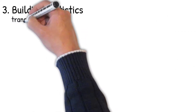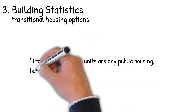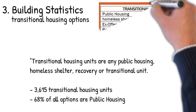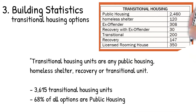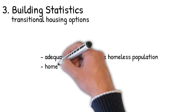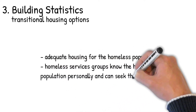One last thing in this section is to consider transitional housing options. Transitional housing units include any public housing, homeless shelter, recovery, or transitional unit. Data collected in the comp plan — you can see the chart here — shows approximately 3,600 transitional housing units, with 68% of all options being public housing. This is important because we should be thinking about the Capital Area Coalition on Homelessness: we need adequate housing for the homeless population, affordability, and transition into homeownership and stable living.